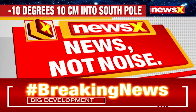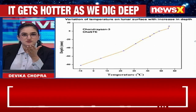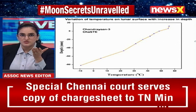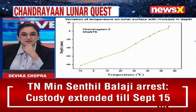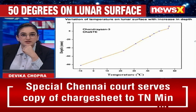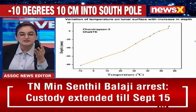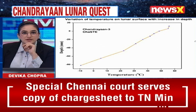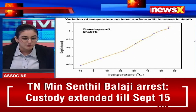Even as ISRO is unravelling the secrets of the moon, the space agency is now all set to discover what more secrets the sun holds. The sun is the closest star to Earth and is little explored. India has undertaken the Aditya L1 mission with the objective to better understand the upper atmospheric dynamics of the sun. ISRO also aims to identify the sequence of processes at multiple layers of the sun and observe the in-situ particle and plasma environment, with diagnostics of temperature, velocity, and density by seven payloads.